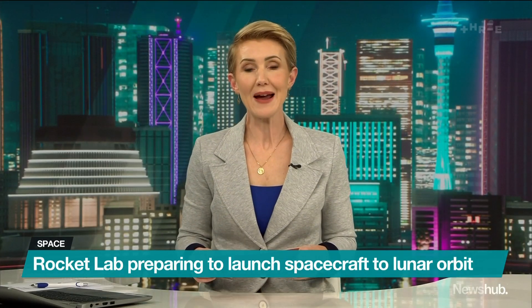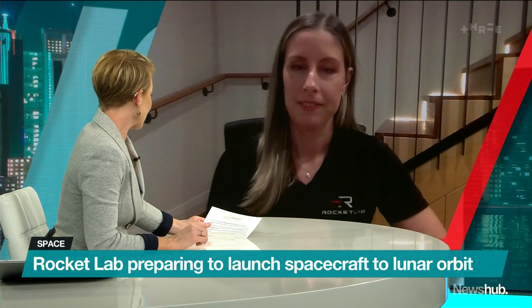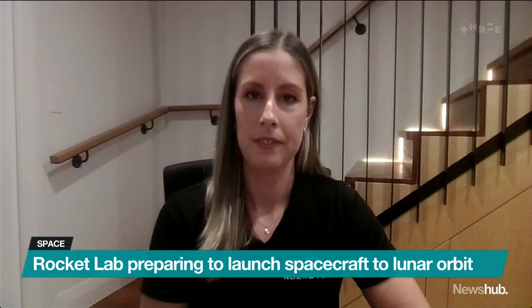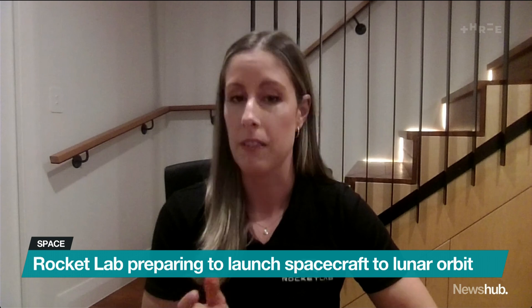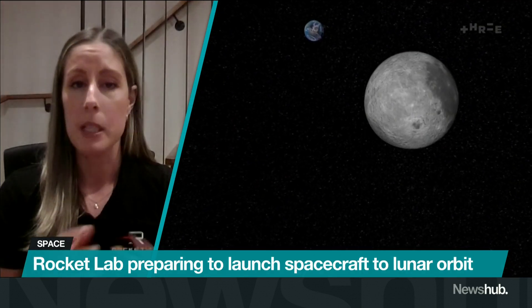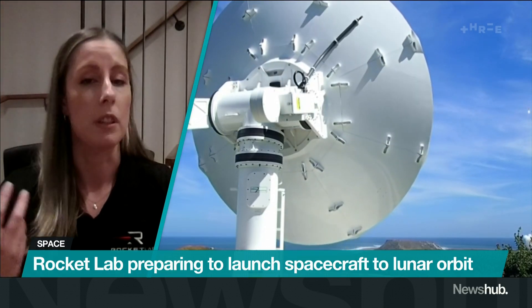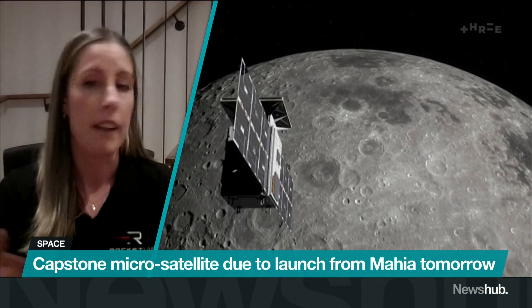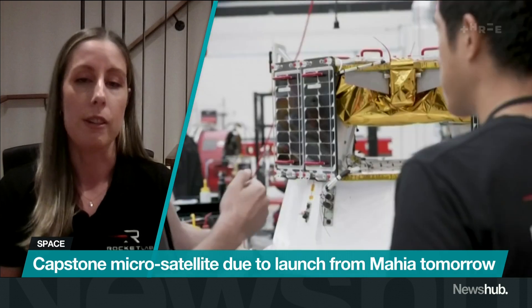Let's speak with Morgan Bailey from Rocket Lab. What's happening is Aotearoa is going to the Moon for the first time, and we're doing it in partnership with NASA and a bunch of other really clever people. They're going to help us send a small spacecraft all the way to lunar orbit, so we can test a very special type of orbit that NASA wants to use in the future for a space station called Gateway, which astronauts will travel to and then descend onto the lunar surface to carry out science. It's not really an exaggeration to say that Rocket Lab and New Zealand are at the forefront of humanity's return to the Moon.